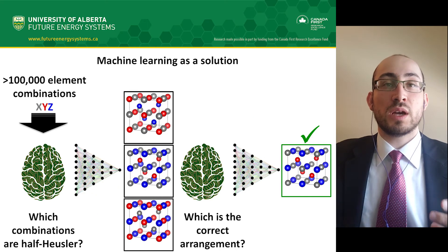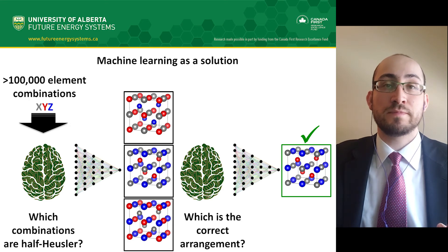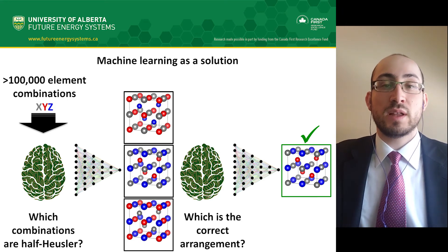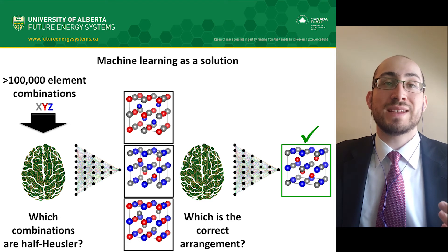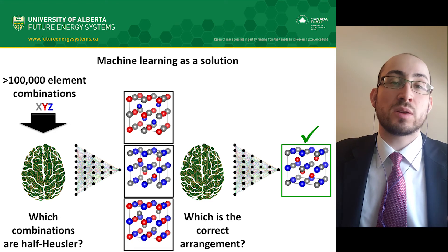Due to the large number of possible candidates, a machine learning approach was adopted to solve the problem. Machine learning allows us to take advantage of trends in big data that only it can find easily. I have developed two machine learning models that answer the questions: can the combined elements in a one-to-one ratio form a half-Heusler arrangement, and what is the correct arrangement of those atoms out of the three possibilities?